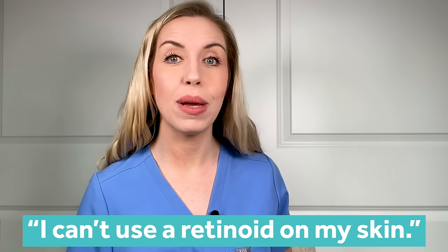So why aren't you using it? Why is everybody not using it? As a dermatologist, I hear patients tell me all the time: 'Dr. Locke, I can't use a retinoid on my skin because it's way too irritating.' But most of the time they are absolutely wrong. You can tolerate a retinoid — you're just not using it correctly, or you're not using the right retinoid for your unique skin type. But those days are long gone for you once you follow these five easy steps.